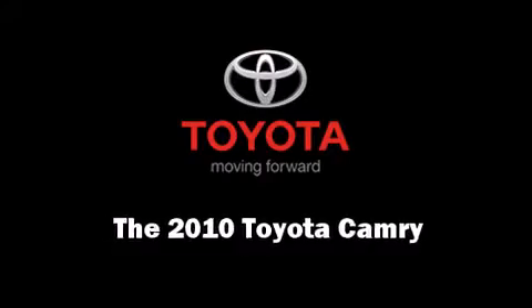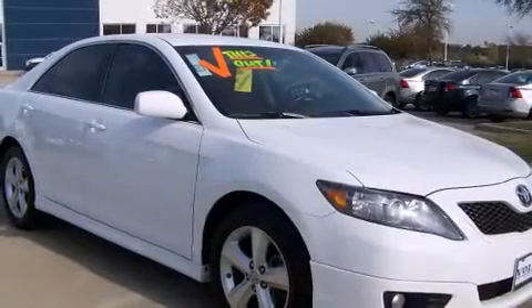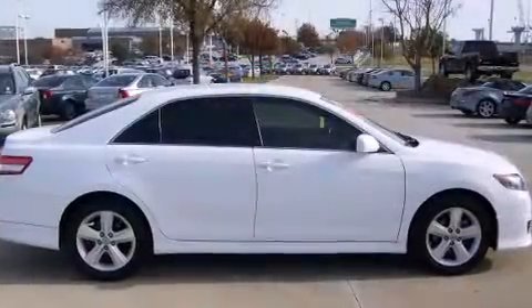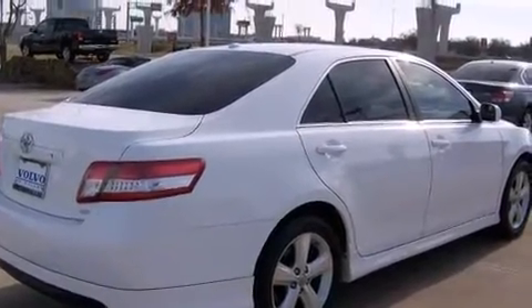You're going to love the 2010 Toyota Camry. This four-door, five-passenger sedan still has fewer than 40,000 miles. Under the hood you'll find a four-cylinder engine with more than 150 horsepower, providing a smooth and predictable driving experience.